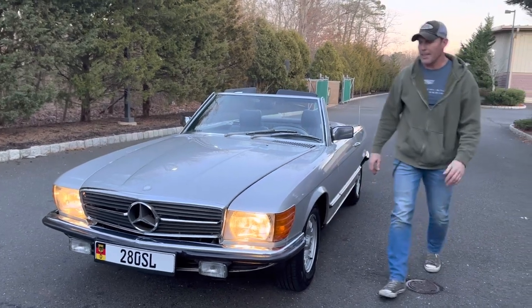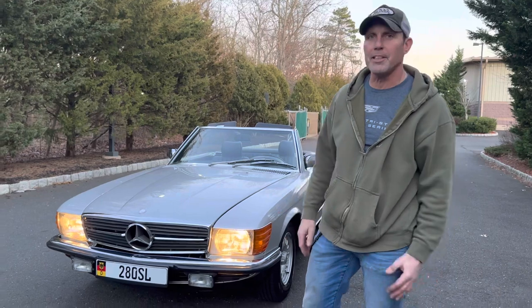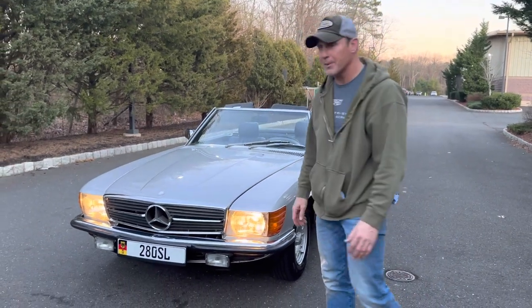Good afternoon. It's January 29, 2022. This is just a quick sneak peek video of a car that we have coming up for auction on Bring It Trailer.